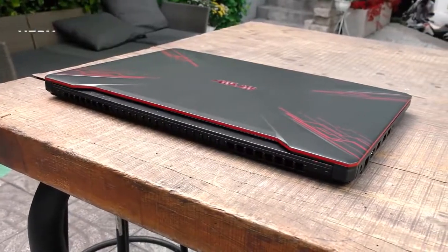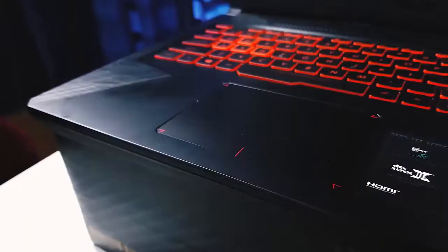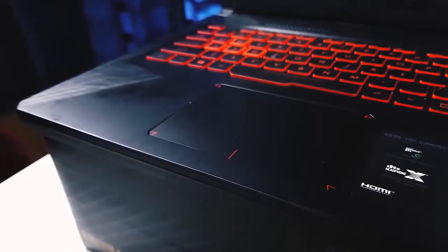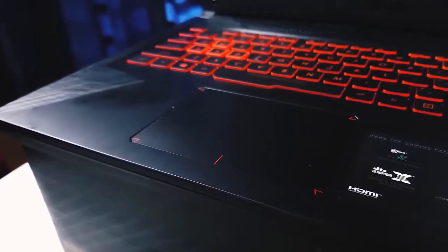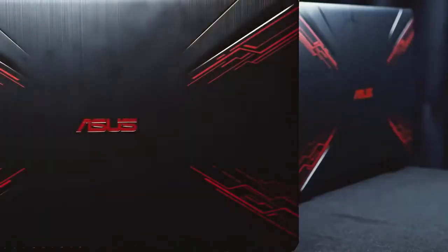Keep in mind that battery life will suffer while gaming, so you may want to keep the TUF laptop hooked up to an outlet if you're out of the house. Overall, the Asus TUF provides a laptop that's surprisingly portable yet still capable enough for your gaming needs.